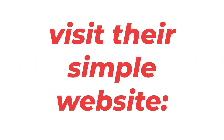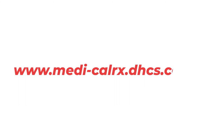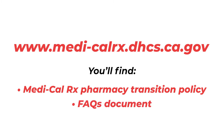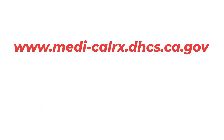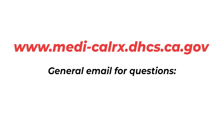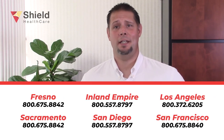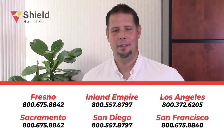Here's where you can find more information on Medi-Cal Rx. Visit their website: www.medi-calrx.dhcs.ca.gov. The Medi-Cal Rx pharmacy transition policy and frequently asked questions document is posted on their website. The Medi-Cal Rx general email box for questions or comments is rxcarveout@dhcs.ca.gov. You can also contact your local Shield Healthcare sales representative or sales office with any questions or concerns. Thank you so much for your time and for watching today. And remember — masks on!